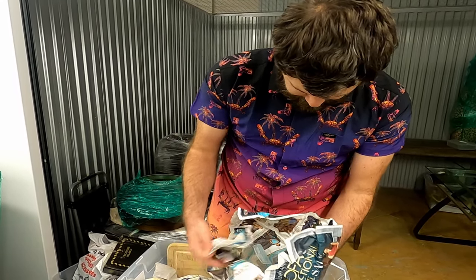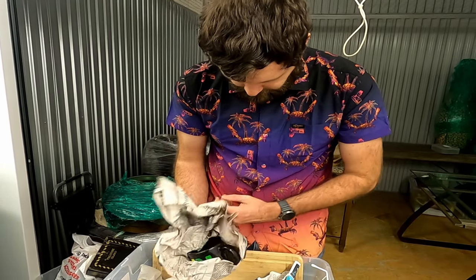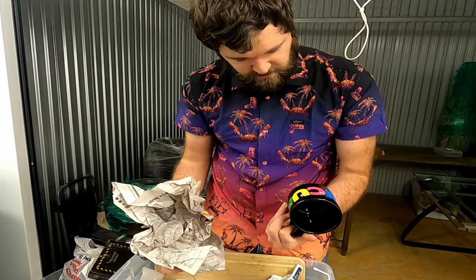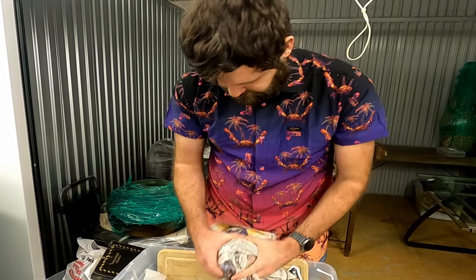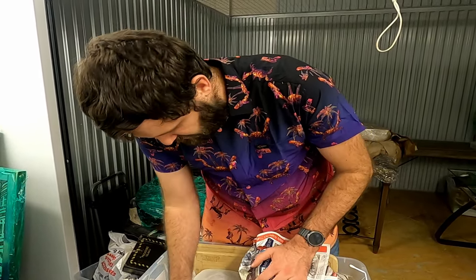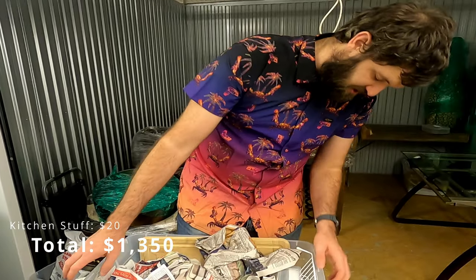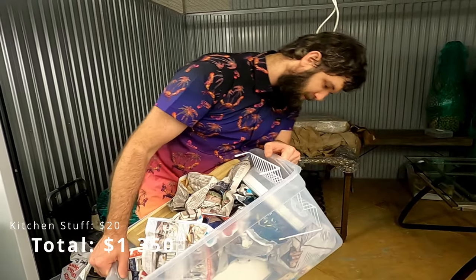Tupperware. Cancun. Yeah, Tupperware. So this is all just various kitchen glass stuff, so I'm not worried about that.